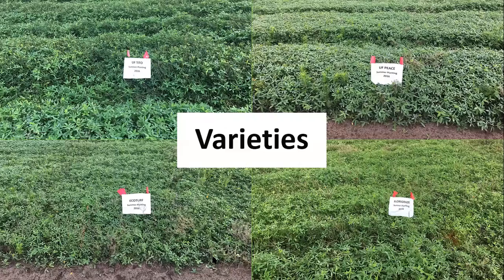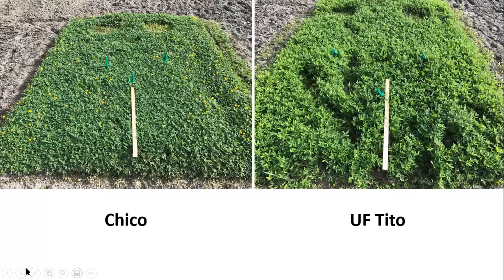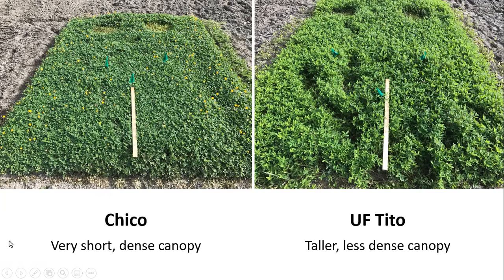Among those varieties, some have been used more recently. Here, for example, on the left we have a picture of Chico, and on the right we have UF Cheeto. UF Cheeto has a taller and more upright canopy, which favors hay harvest, while Chico has a short and dense canopy that should be more suitable to grazing management. There are other characteristics that need to be addressed when selecting a variety for your purpose.